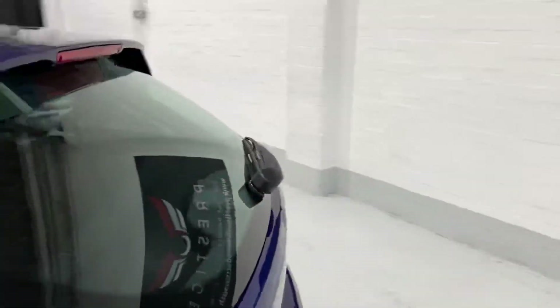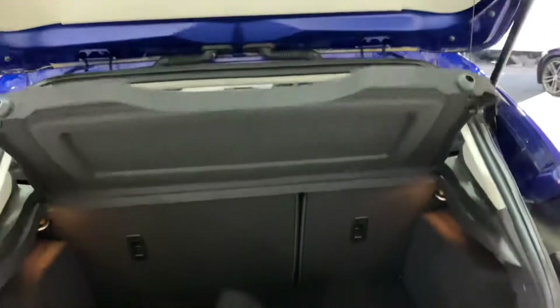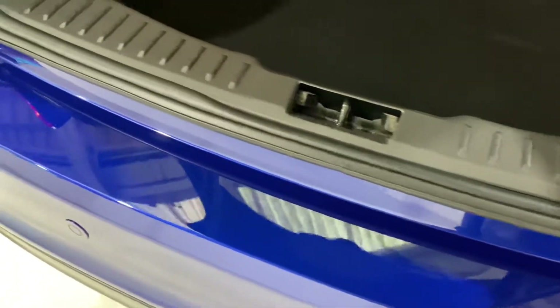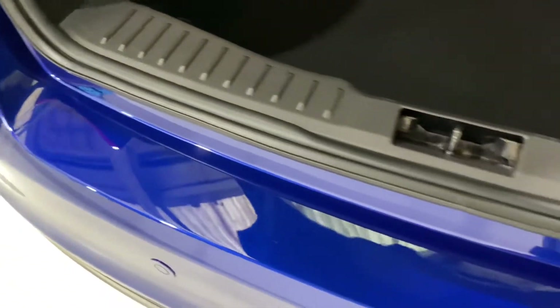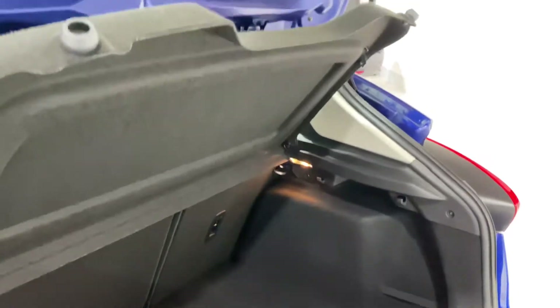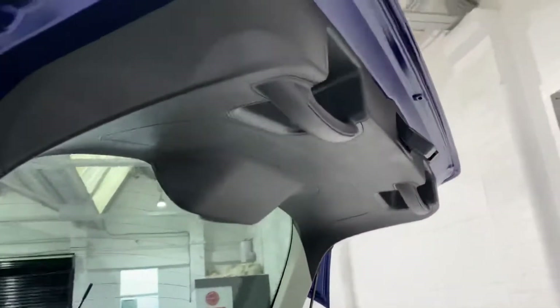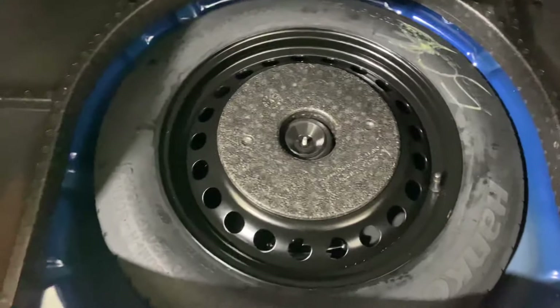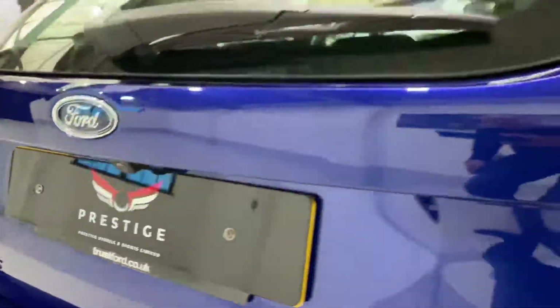Let's have a look inside the boot. It's got a rear camera as well — I've just noticed that on this car. Look across there — no scratching; you could almost say it's like new inside, it's so clean. We've got a spare wheel under there as well with the jack, etc. And as you can see, the rear camera is underneath there too.